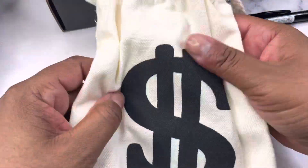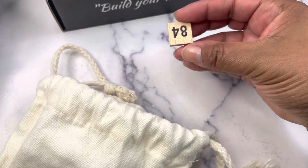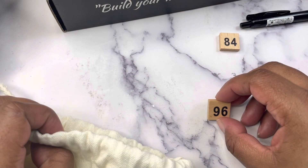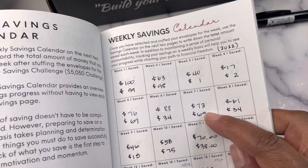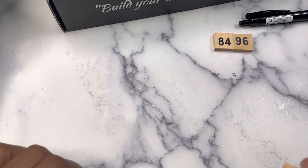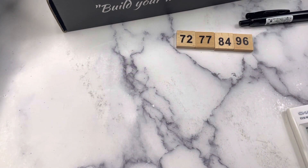Our numbers are in this bag here — let's see what we get. Our first number is 84. Next I have 96; we've already done 69 so this is 96. Then 77 and 72. That brings us to $329.